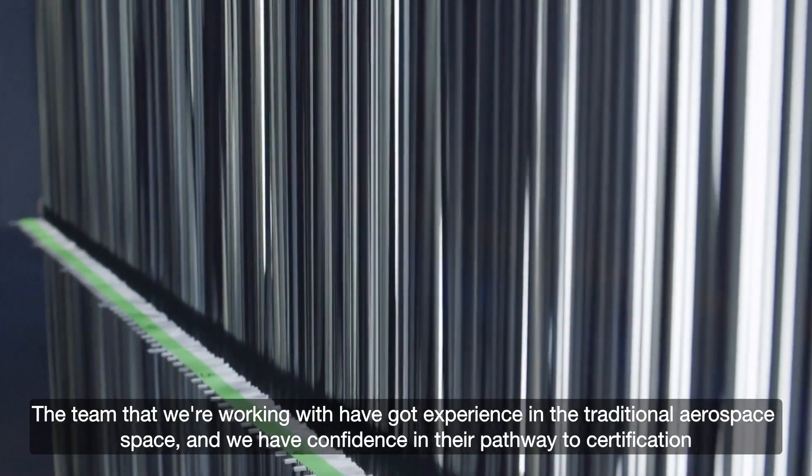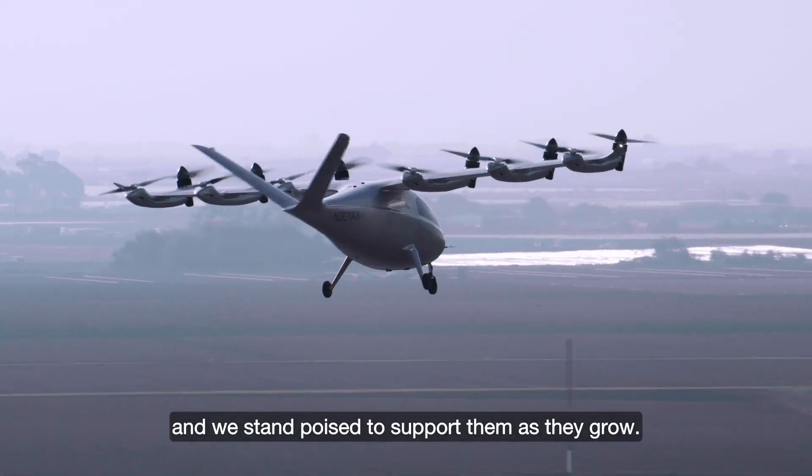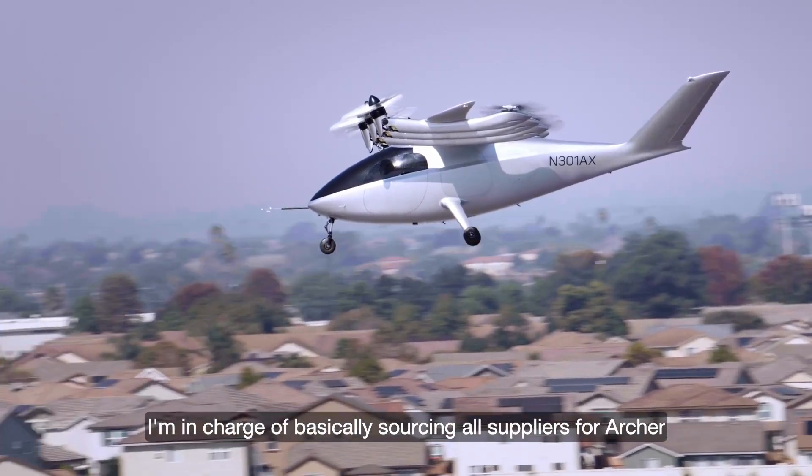The team that we're working with have got experience in the traditional aerospace space and we have confidence in their pathway to certification, and we stand poised to support them as they grow. I'm in charge of basically sourcing all suppliers for Archer and then ensuring that all our supply base executes on time and on quality.